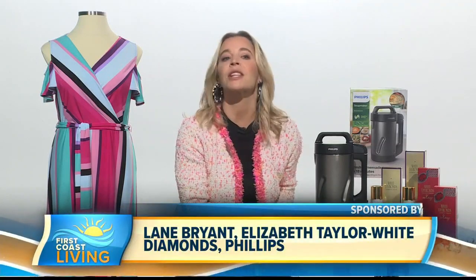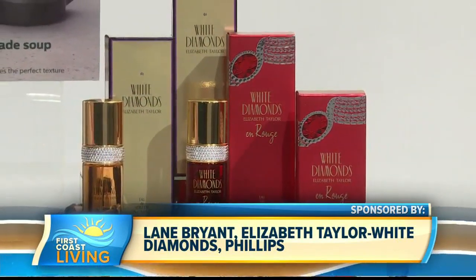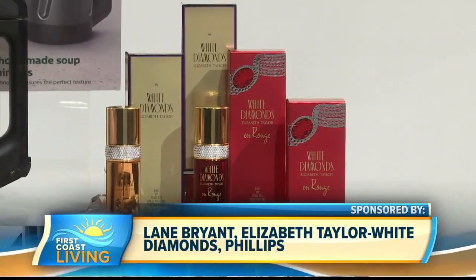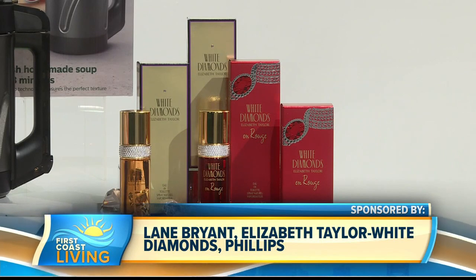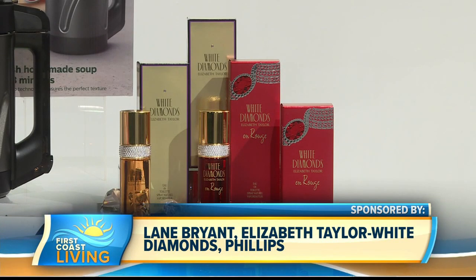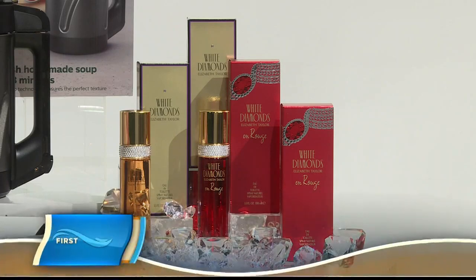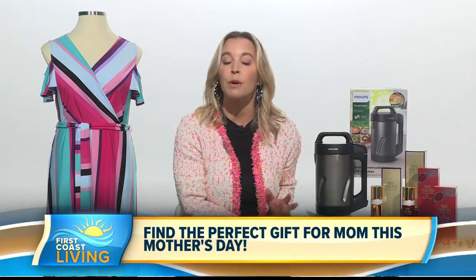Fragrance is always a Mother's Day favorite, especially Elizabeth Taylor White Diamonds. The newest from the House of Taylor is White Diamonds En Rouge, made to capture the essence of Elizabeth Taylor's bold glamour, her style, confidence, conviction, and beauty. It's a floral oriental scent with rose, jasmine, orange flower, raspberry, and vanilla bean. It's a gift that gives back — a portion of sales is donated to the fight against HIV through her foundation. You can buy this online or at Macy's for $69.